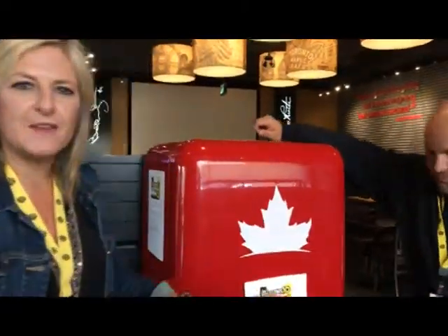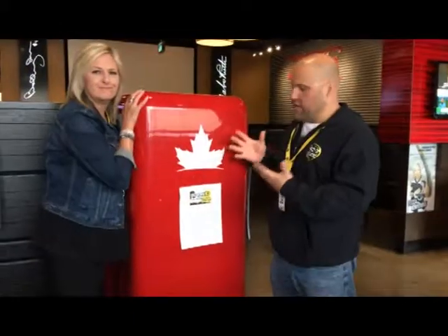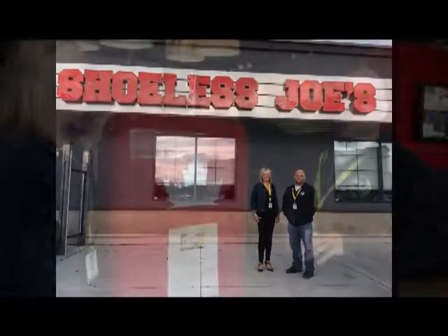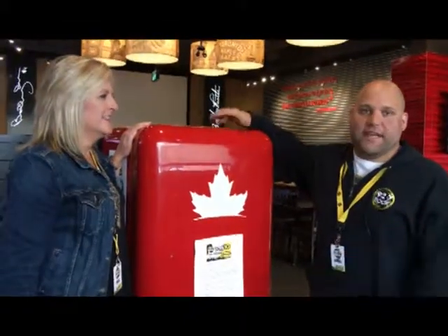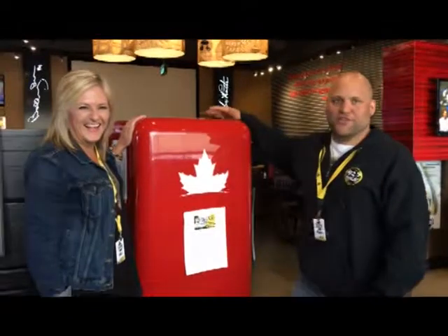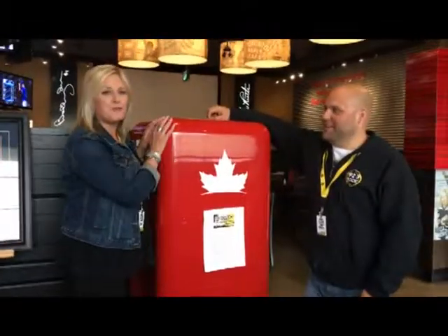Who wouldn't love this gorgeous Molson Canadian fridge in their home? Shoeless Joe's has added this as part of our Toys 10 prize pack, and I think you could fit 6, 7, or even 10 cases of an adult beverage in this gorgeous fridge from Molson Canadian and Shoeless Joe's.